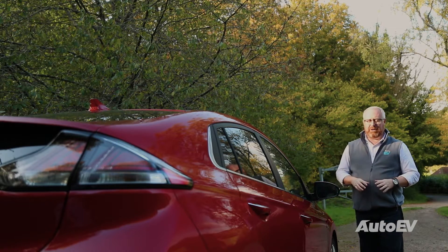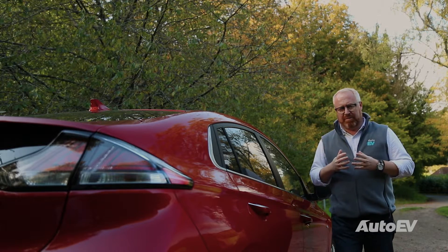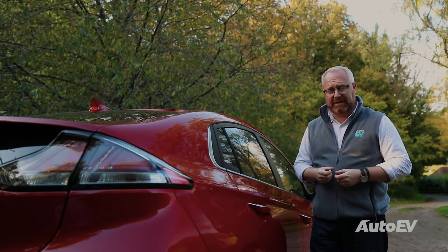In a standard hybrid, you don't need any external source of charging at all, as the batteries will be charged by the car's engine, or the kinetic energy recovered from the brakes or engine braking itself.